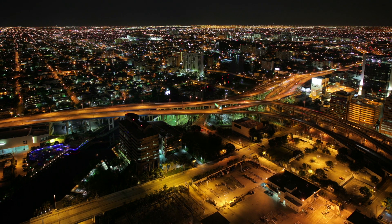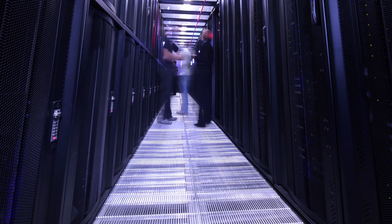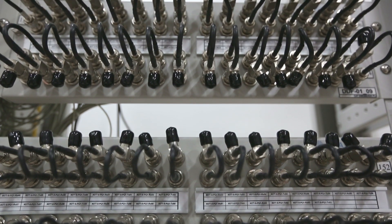Complexity is the root of today's IT inefficiencies. Progress and innovation are hindered by technology silos across the data center, and most businesses struggle to fully capitalize on their existing IT investments.